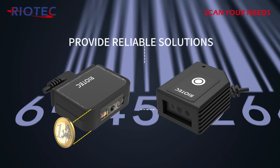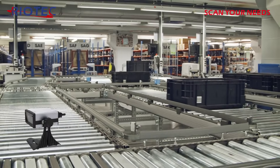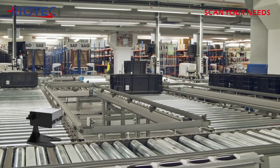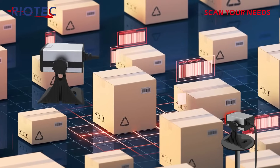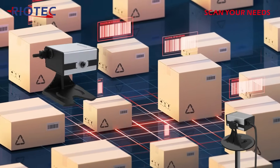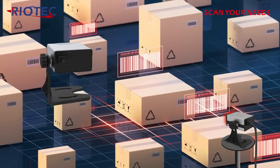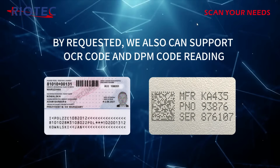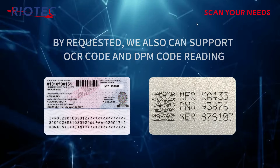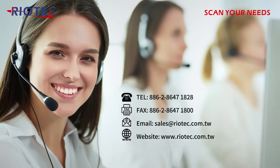Riotek's barcode scanners are combined with advanced barcode recognition technology; they can read barcodes rapidly. No matter for material tracking, inventory management, or production process monitoring, they can provide reliable solutions. By request, we also support OCR code and DPM code reading. Welcome OEM and ODM — please visit our website for more detailed information.